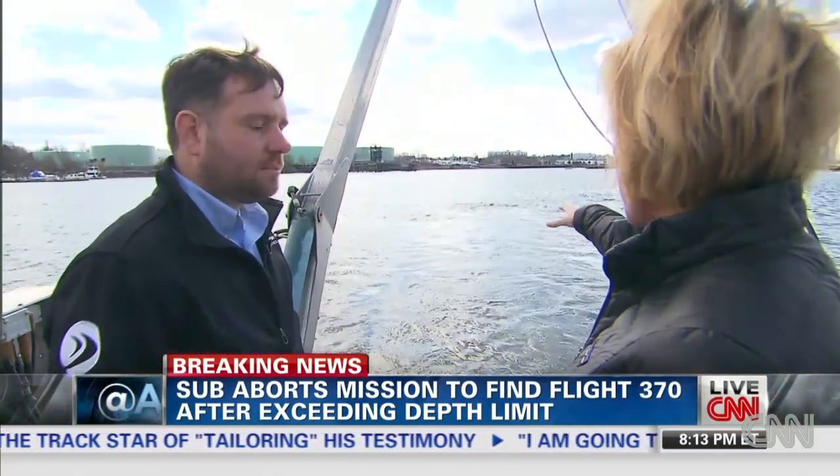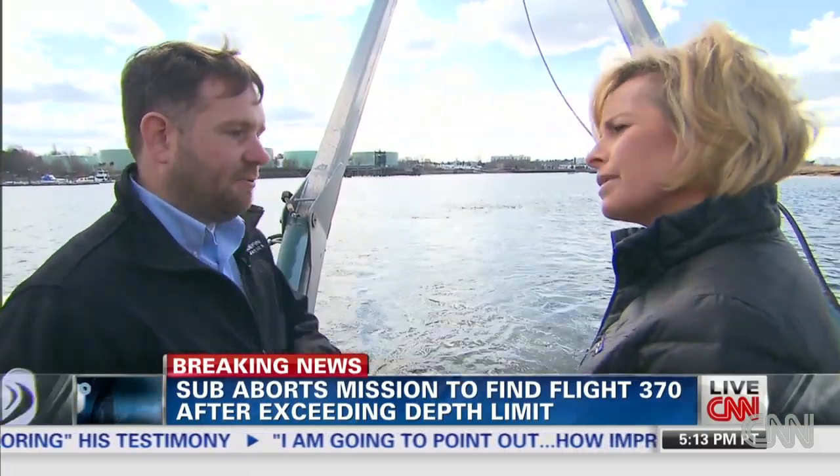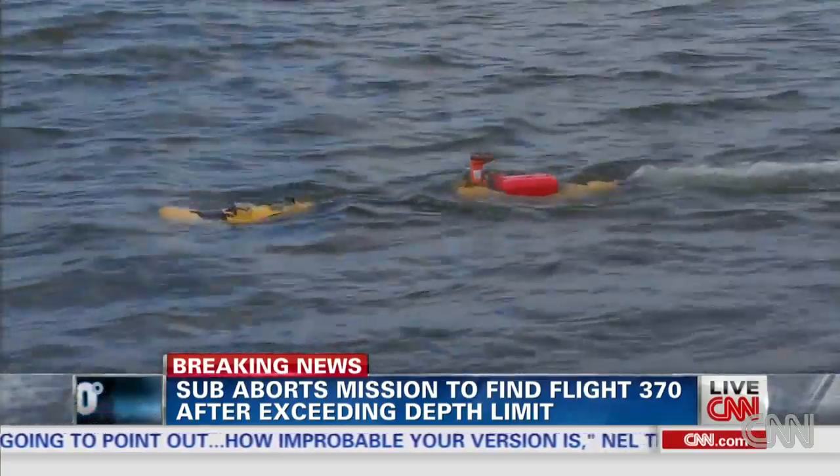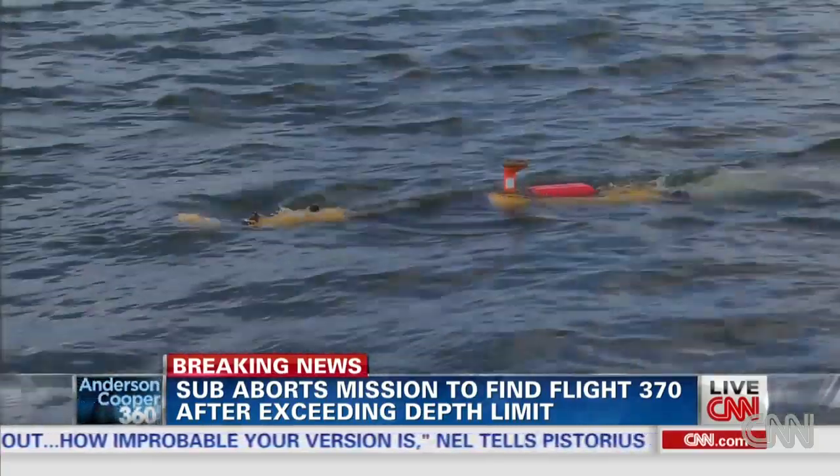If this were a mission, a real mission, what would it be doing? So the next thing that would happen is the radio instructions would be received to that red antenna there. The vehicle would say OK, I'm going to start this mission, the propeller would spin up and then it would dive.